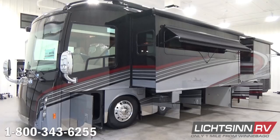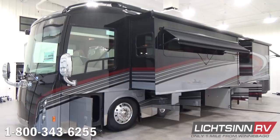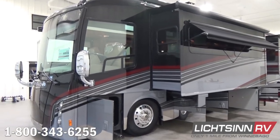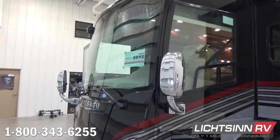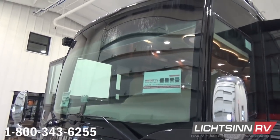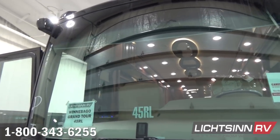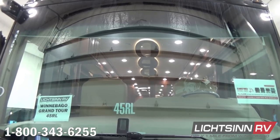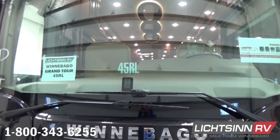Each of the two front wheels absorbs jounce independently with the ZF front air suspension, alleviating tip compared to a standard I-beam axle. The rear includes V-Ride rear air suspension, side radiator technology, and an Allison 3000 MH Series 6-speed automatic transmission with grade braking capability. The powertrain also includes an integrated three-stage exhaust brake.